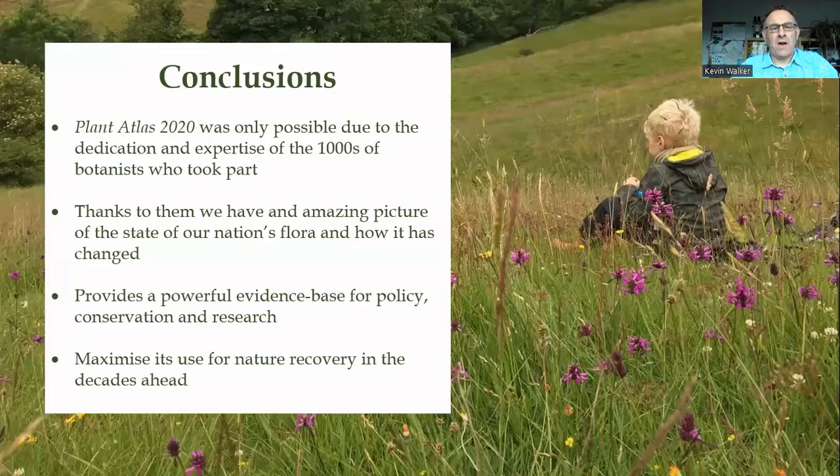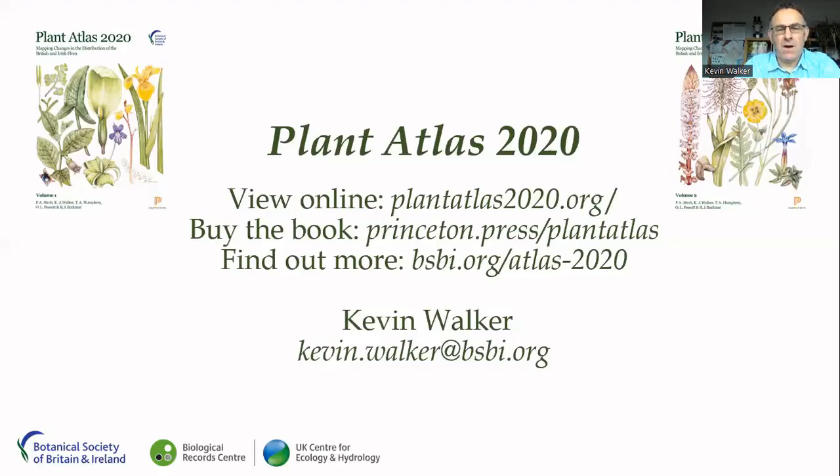Plant Atlas 2020 was an absolutely magnificent success, made possible only due to the dedication and expertise of the thousands of botanists who took part, from beginners through to experts. It provides an amazing picture of the state of the nation's flora at the start of the 21st century and how it's changed since the middle of the 20th century, giving an incredibly powerful evidence base for policy, conservation, and research. It's now up to us all to maximise its use for nature recovery in the decades ahead.